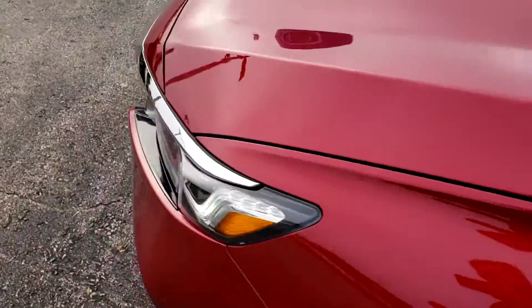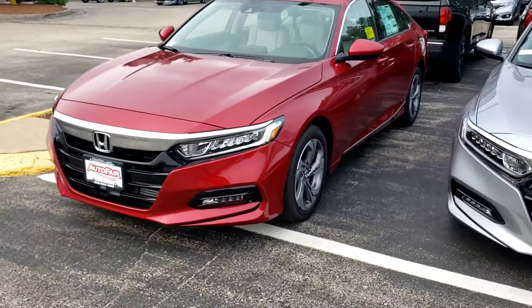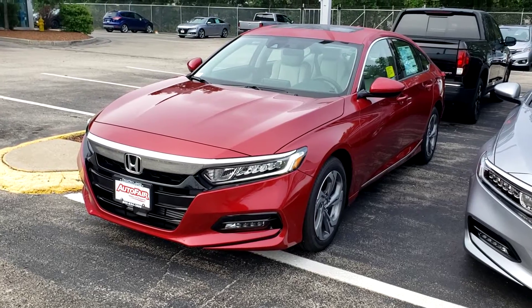If you have any more questions about this vehicle, please don't hesitate to contact me. My number is 603-340-2991. Thank you, have a wonderful day.